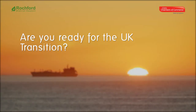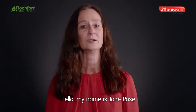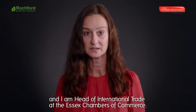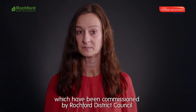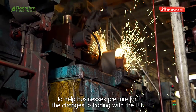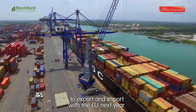Are you ready for the UK transition? Number three: continuing to trade. Hello, my name is Jane Rose and I'm head of international trade at the Essex Chambers of Commerce. This is the third of four bite-sized videos about the UK transition, commissioned by Rochford District Council to help businesses prepare for the changes to trading with the EU. In this video, I'm going to talk about how to help you continue to export and import with the EU.